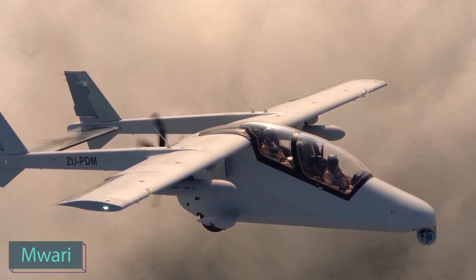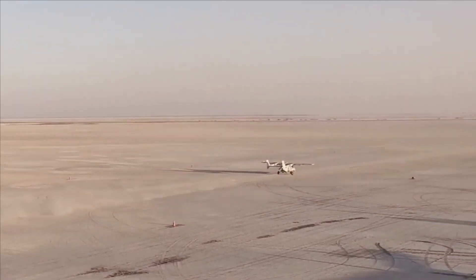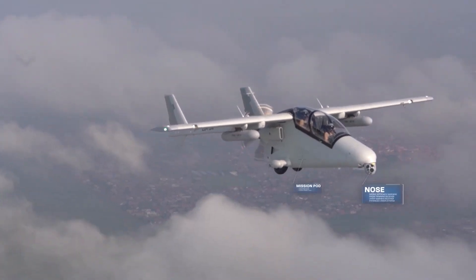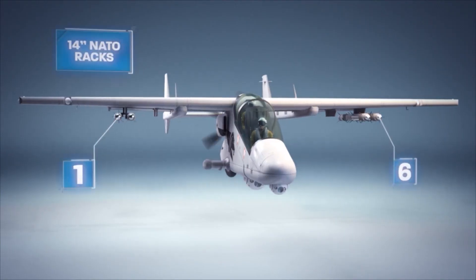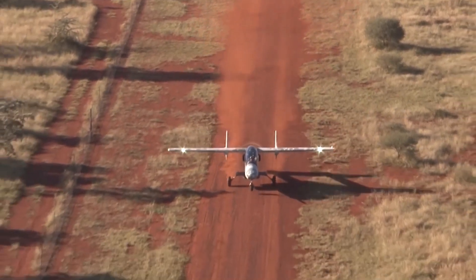The creators of MWARI aim to create an affordable yet versatile airplane. It achieved remarkable affordability, priced at just one thousand dollars per hour — a stark difference from the F-35's forty-two thousand dollar cost. In terms of versatility, the MWARI serves as a surveillance, reconnaissance, and attack aircraft covering a range of 2,130 kilometers and can carry an operational load of up to 800 kilograms.